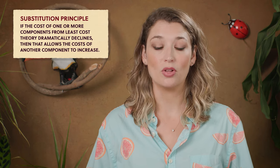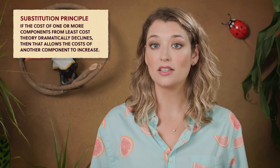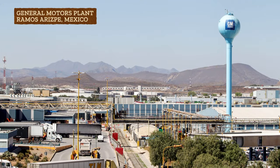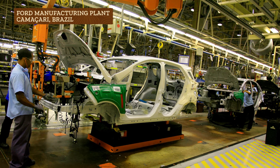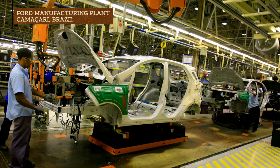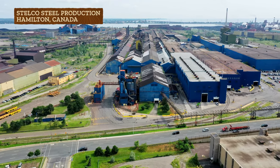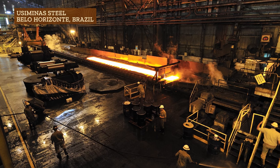By the 20th century, the ideas and legs of the least-cost theory no longer seemed to be holding. So what economists and geographers call the Substitution Principle developed as a modification to the least-cost theory. It says that if the cost of one or more components from least-cost theory dramatically declines, then that allows the costs of another component to increase — and that seems to be what happened to the automotive industry. Throughout the late 20th century, transportation costs started to decline because of innovations and low fuel costs. At the same time, new global trade agreements made it easier to import goods like cars and car parts from countries with lower costs of living and therefore lower wage demands. Even materials like steel started being produced in other places for lower cost. Essentially, it might cost a little more to ship something from outside the US, but the labor costs are so much lower that it's still worthwhile.